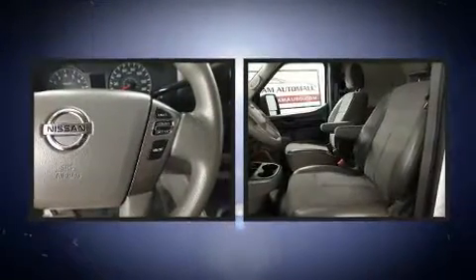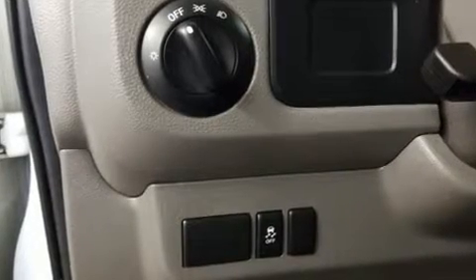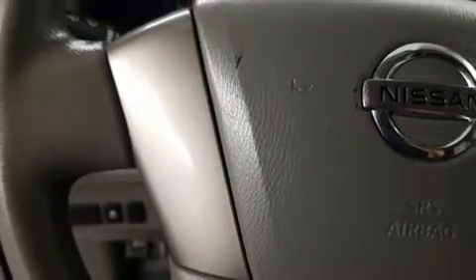Nissan ensures the safety and security of its passengers with equipment such as head curtain airbags, traction control, and four-wheel disc brakes with ABS. It also arrives with a Carfax history report indicating just one previous owner.